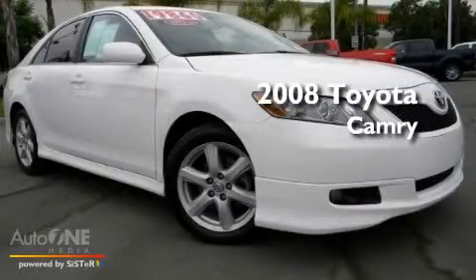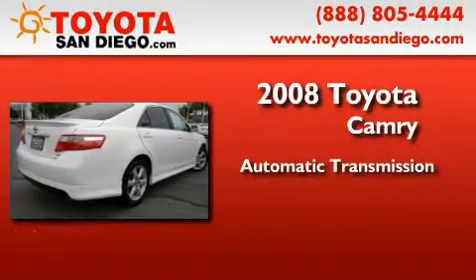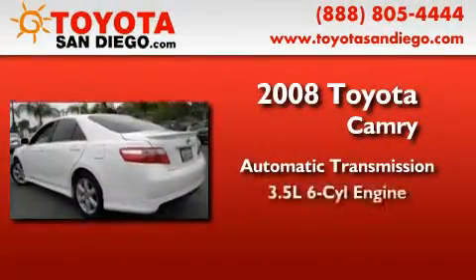This is a certified pre-owned 2008 Toyota Camry. This four-door sedan has an automatic transmission and a six-cylinder engine.